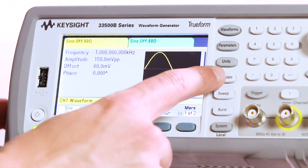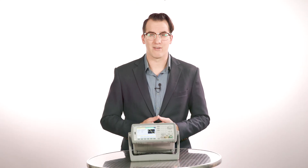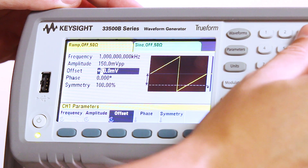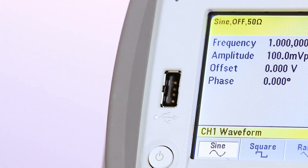They are extremely easy to use. TrueForm function generators offer the standard signals and features like modulation, sweep, burst, and signal summing. They also have a large color graphical display that lets you set multiple parameters simultaneously and gives you quick viewing and editing of your signal. There's a front panel USB port for file management and a built-in help system.